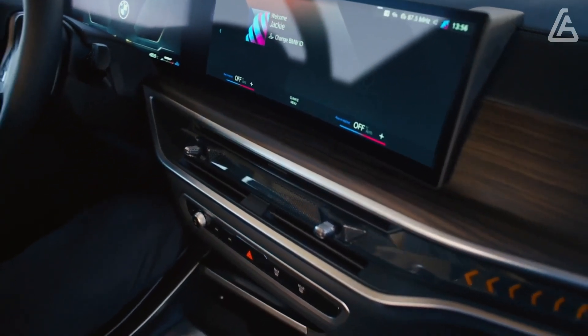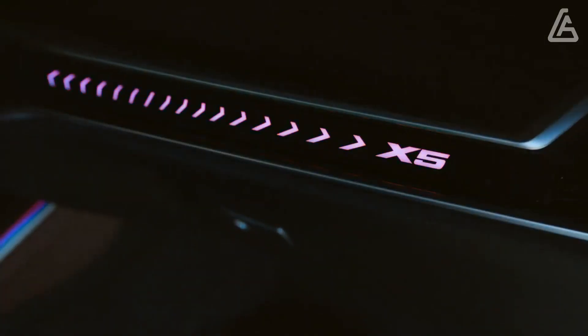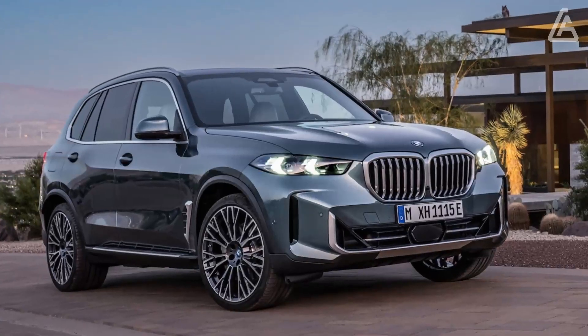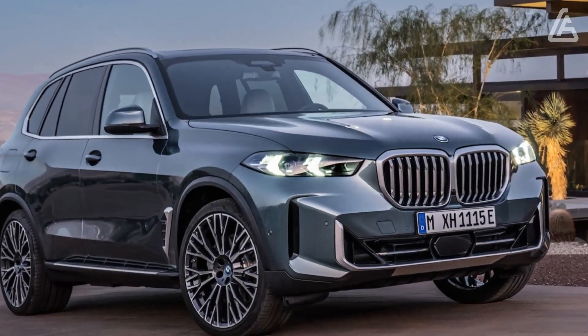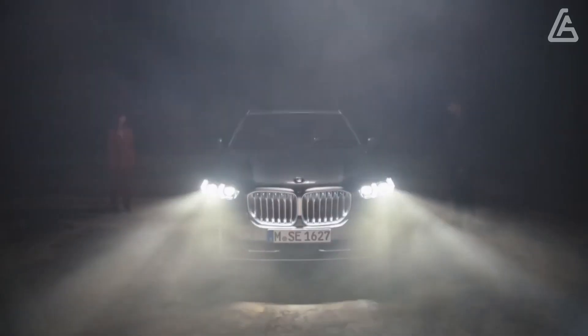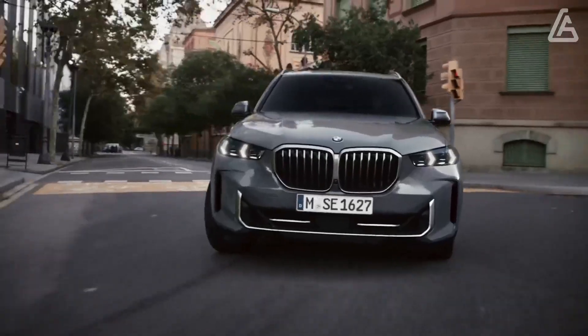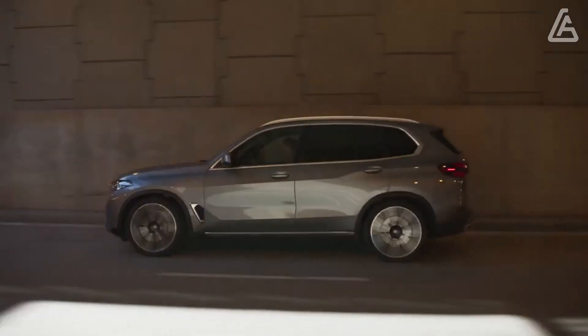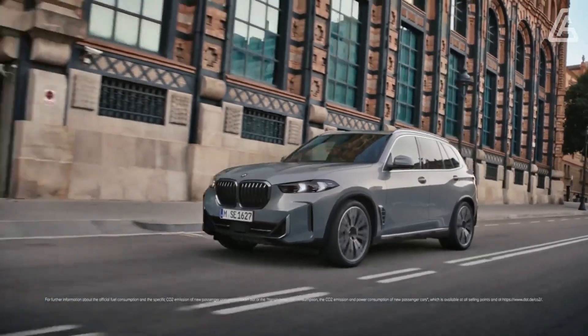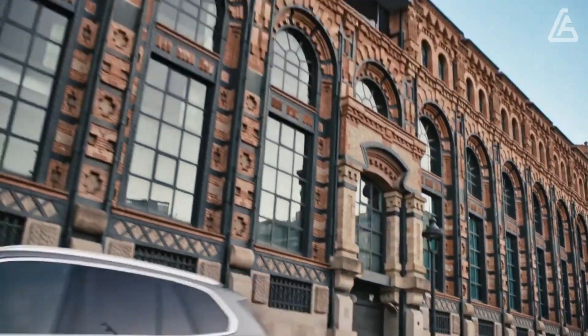The SUV's cabin is lined with premium materials and, as with other BMWs, incorporates cleverly integrated technology highlights like a smooth-looking curved digital display that extends almost the length of the dashboard. This approach results in a luxury SUV so well-rounded that its few deficiencies are barely noticeable, and the X5 remains one of our favorite mid-size crossovers.